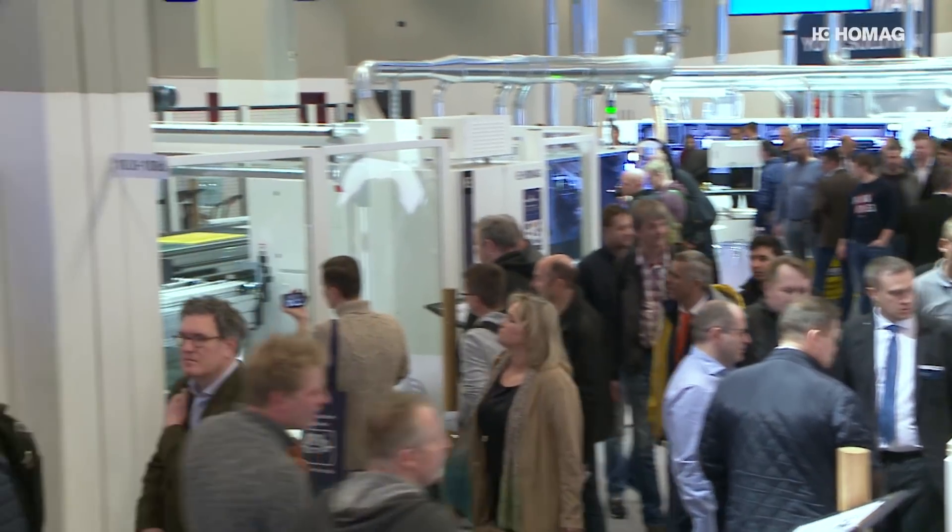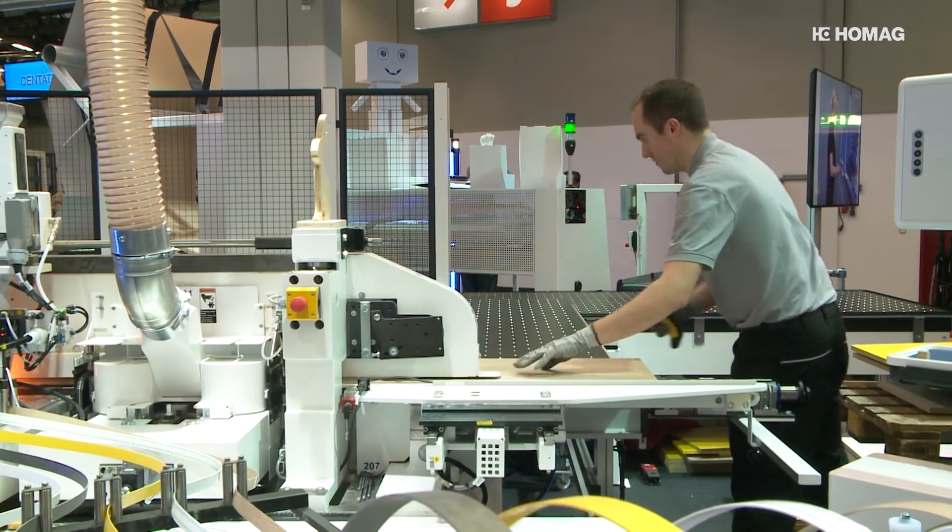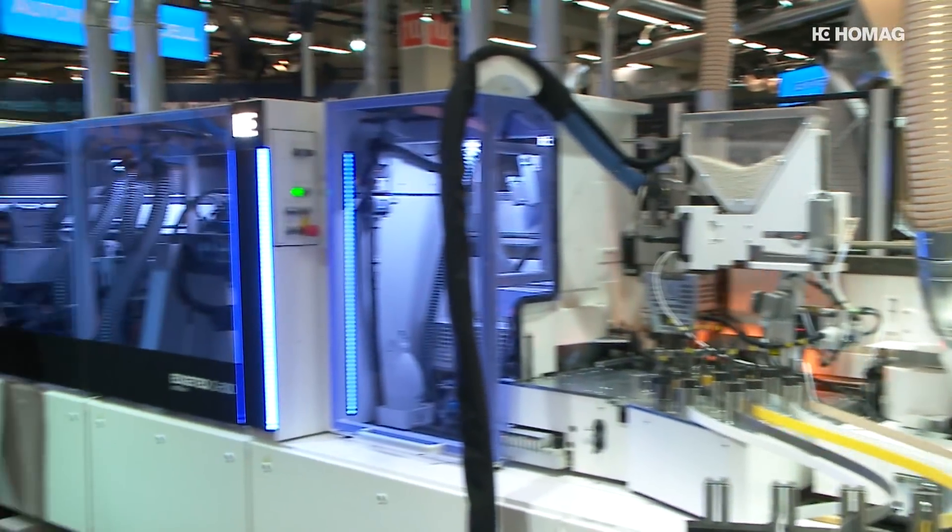At HOMAG, the future has already begun. The first autonomous workshop concept — the autonomous cell at Holzhandweg 2018 in Nuremberg.